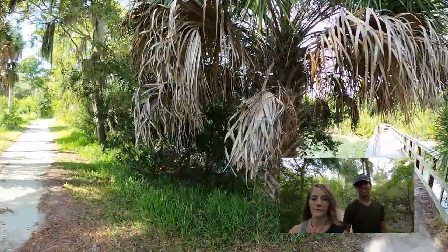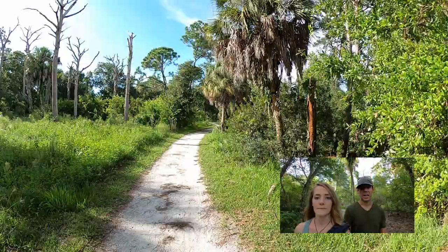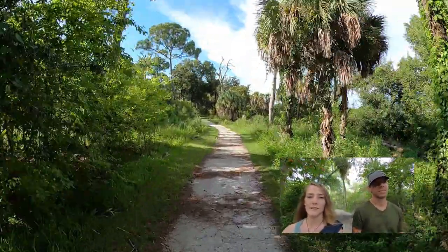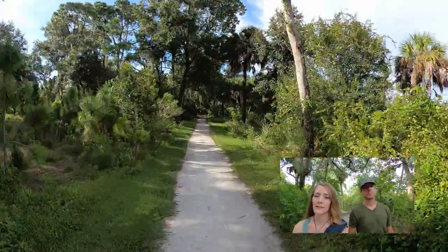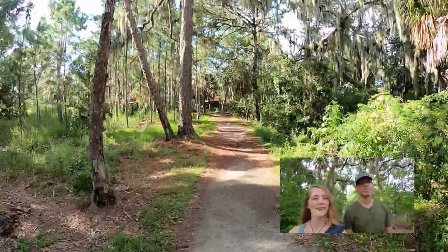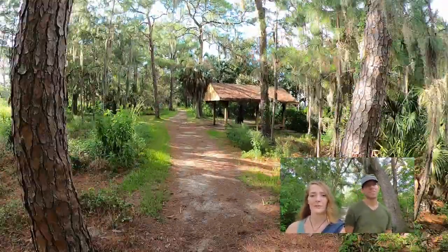I really don't have any complaints about this place other than maybe the hours. During the week it's open from 9 a.m. and the trails close at 6:30 p.m., so you don't really have much opportunity to stay away from the heat. We wish it opened a little bit earlier and maybe stayed open a little bit later in the summertime.